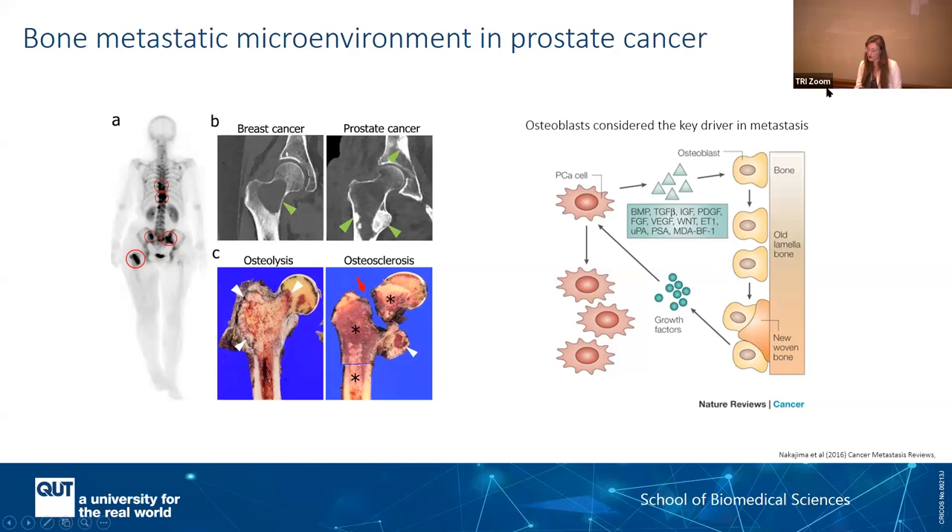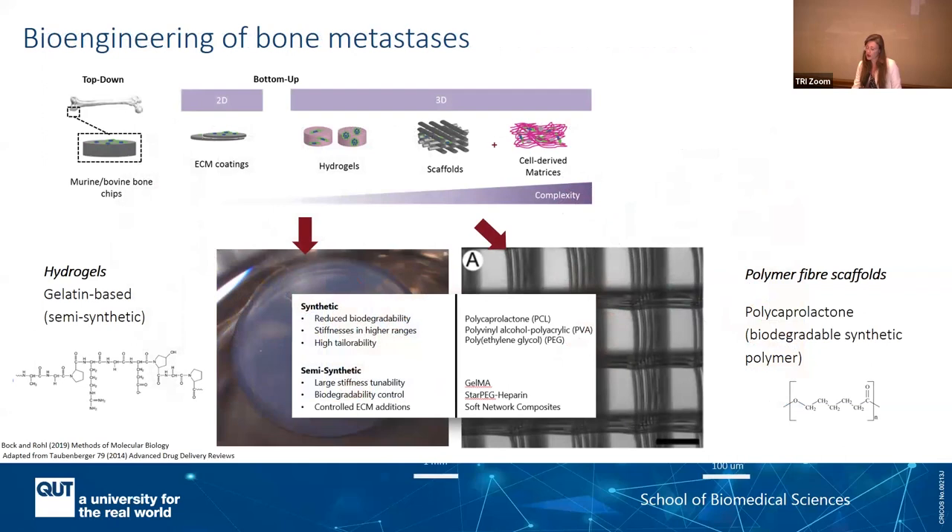What we do is use what we call scaffolds or materials, where we create a 3D structure where we seed the cells and recreate what we call a mineralized tissue construct. For this, we can use human cells. Typically, we use scaffolds that are biodegradable polymers, or we can use hydrogels with a composition or treatment that will mimic the extracellular matrix — either by using calcium phosphate coating, which resembles the bone component, or using similar proteins. Gelatin, for example, is a degraded form of collagen, which is heavily present in our bone.